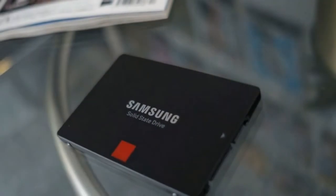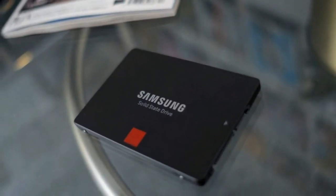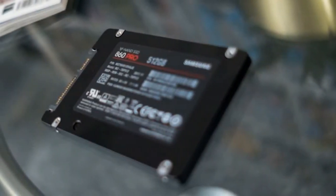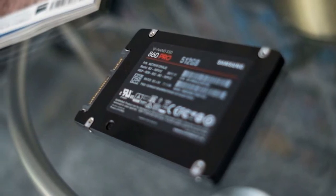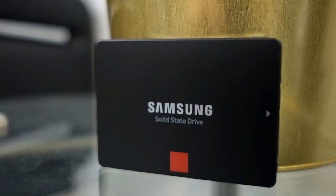The denser memory structure has also allowed Samsung to introduce a new 4TB capacity version of the 860 Pro, though it comes with a ridiculously high price tag of $1,899, about £1,360, or $2,380 AU.